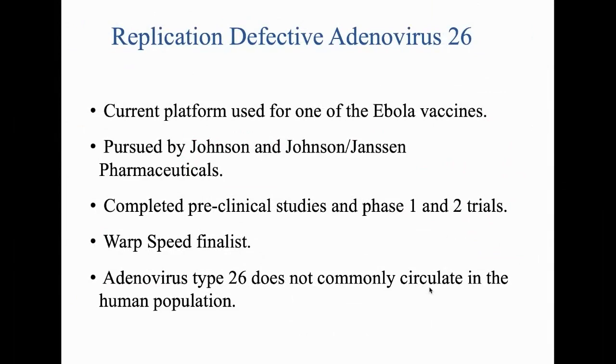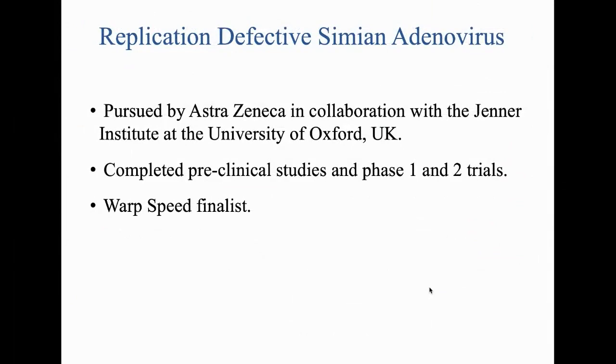Another replication-defective adenoviral vector uses adenovirus 26, the current platform used by Johnson & Johnson's Janssen Pharmaceuticals for one of its Ebola vaccines. They've completed preclinical and phase 1/2 studies and are a Warp Speed finalist. The advantage is that adenovirus 26 doesn't commonly circulate, so people are much less likely to have pre-existing antibodies against it. Also a Warp Speed finalist is AstraZeneca in collaboration with the Jenner Institute at the University of Oxford — they've completed preclinical and phase 1/2 studies, although they have a habit of making overly enthusiastic press statements about safety and efficacy before completing phase 3 trials.